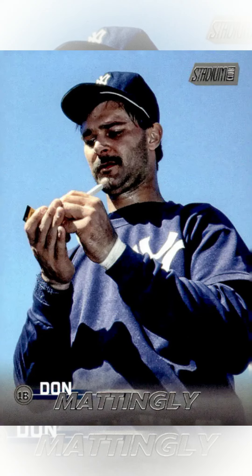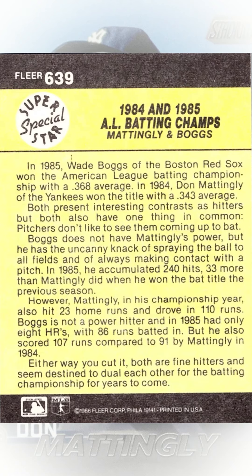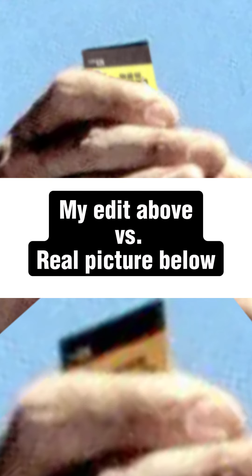And that's why I believe the card he's holding is the AL Batting Champs card featuring him and future teammate Wade Boggs. But just to be sure, I wanted to compare the original image with the card I think it is, so I made this edit. Let me know what you think — did we find it?